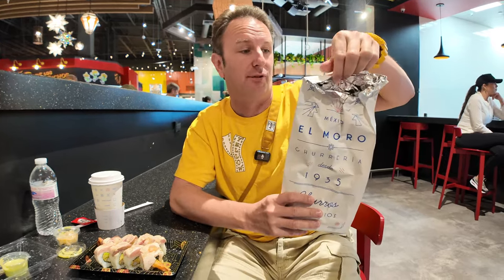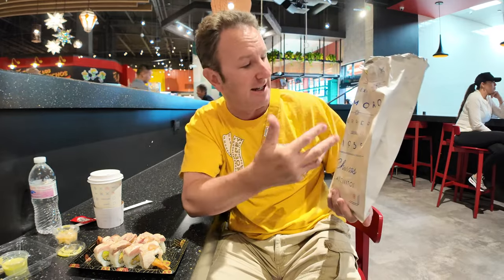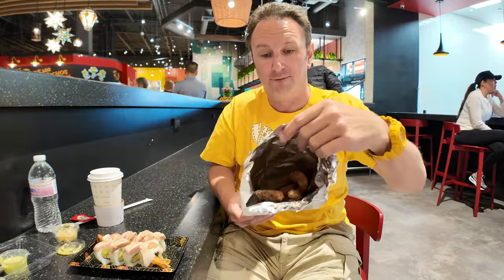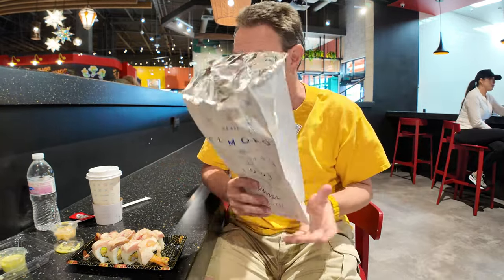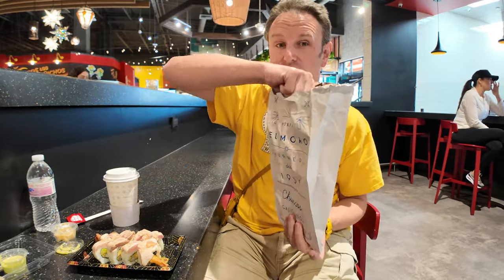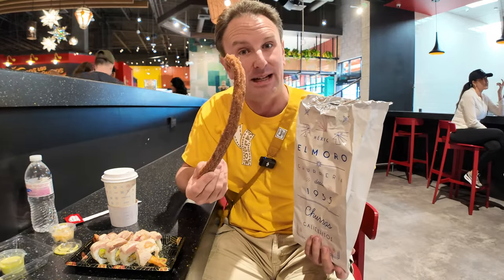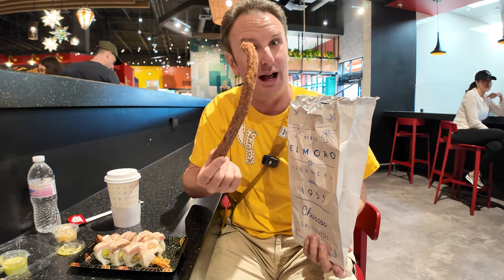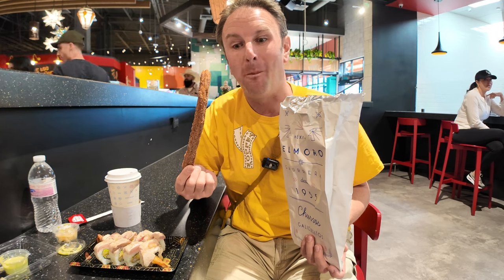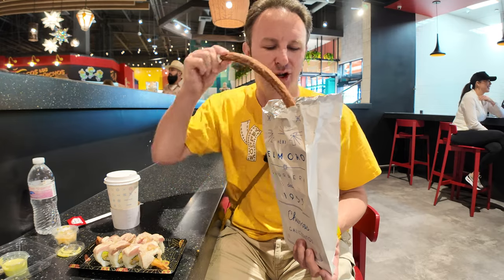First, we've got churros from El Moro Churro Spot. This place has been in Mexico City since 1935. We got the combination of four churros and a Mexican hot chocolate for $13. These churros they fry up fresh to order. You can have them dipped in cinnamon or sugar, and it's a pretty healthy sized churro. Crunchy on the outside, soft in the center, good cinnamon, good sugar.